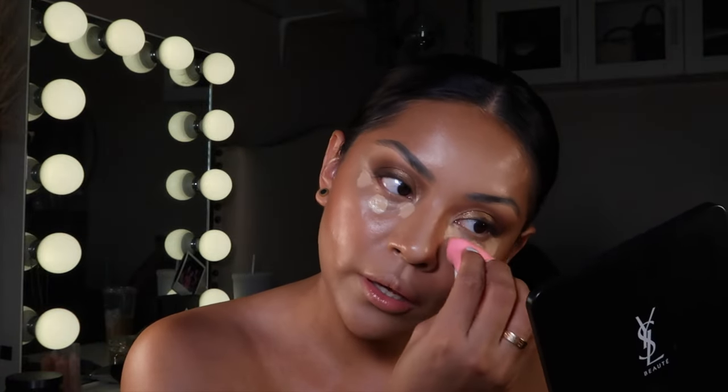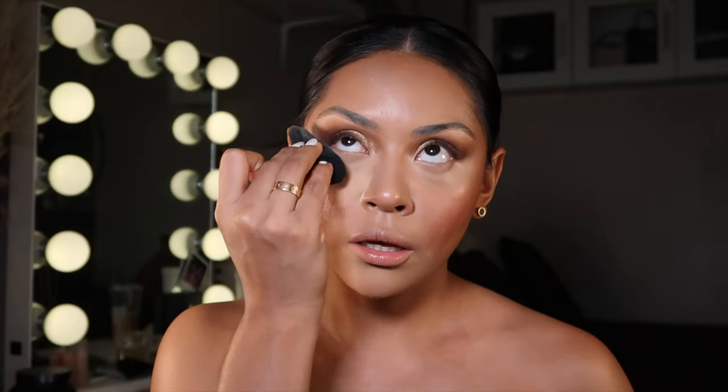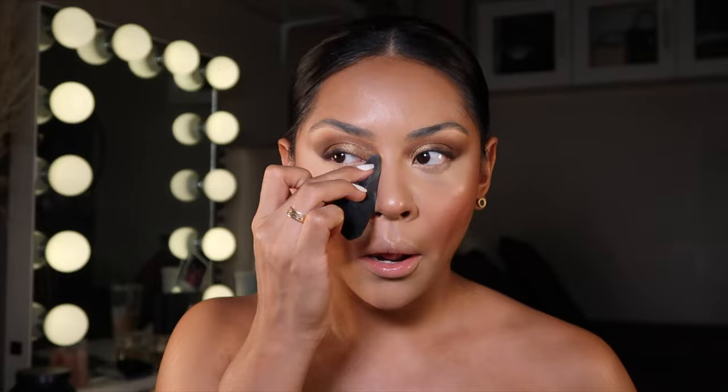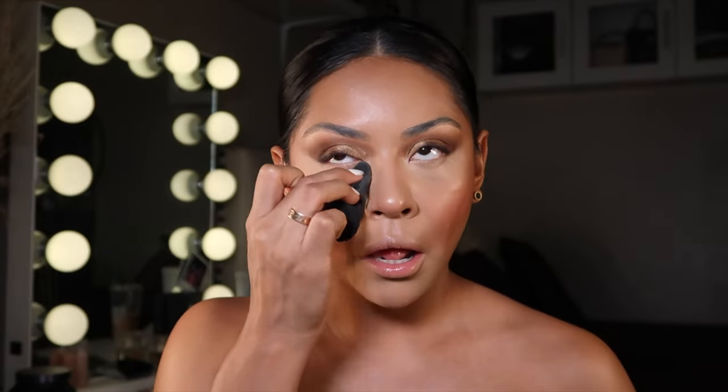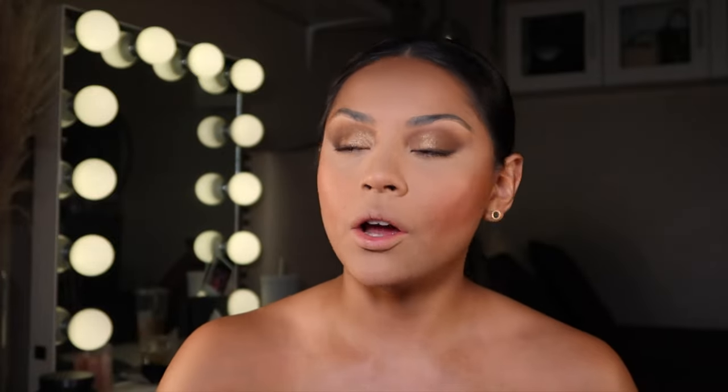I'm blending everything out, then going back in with my blush to bring back some color because I'm looking like a ghost. I blend everything together with my sponge. Now I'm going to bake with my Laura Mercier Translucent Honey setting powder, then apply my One Size Beauty powder all over my skin for coverage. Followed by the Mario bronzer.